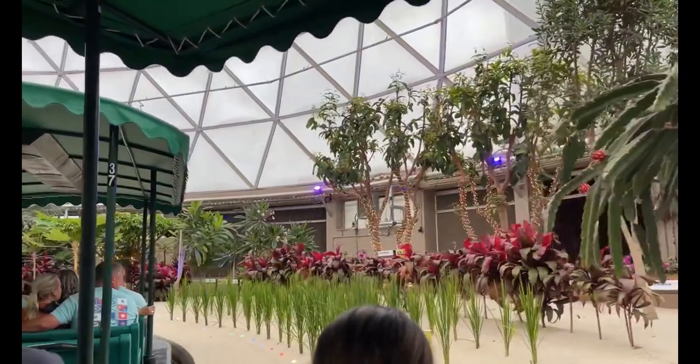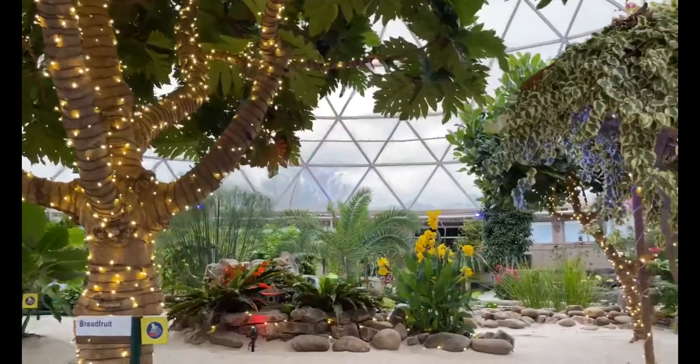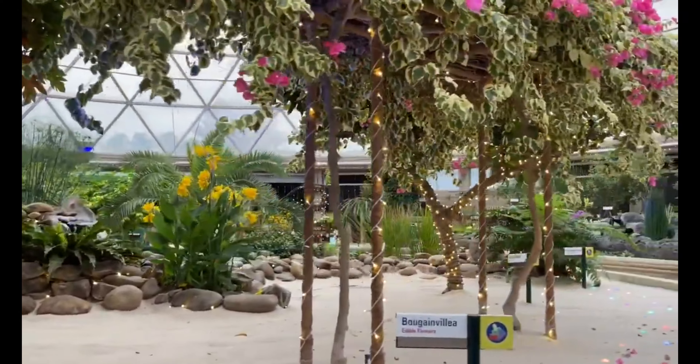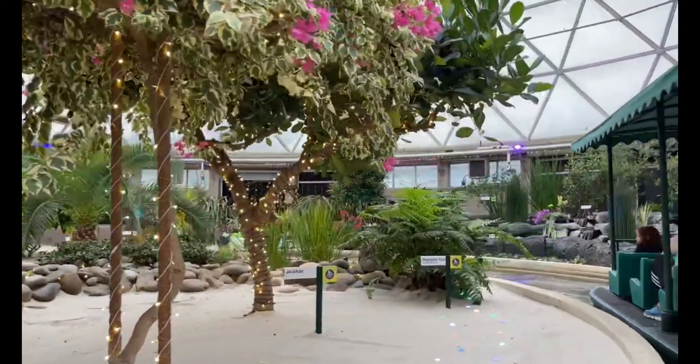The tropics are home to the greatest diversity of plants on the planet. Many of these, like papaya, bananas, cacao, coffee, and rice, are well-known around the world. These are just a few of the edible plants that have been an important source of nutrition for people living in the tropics.